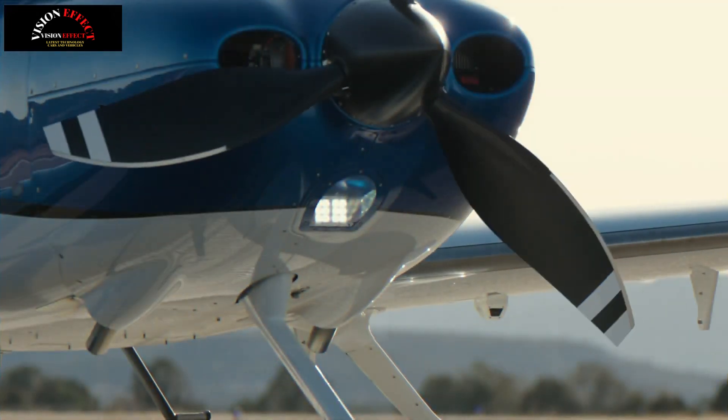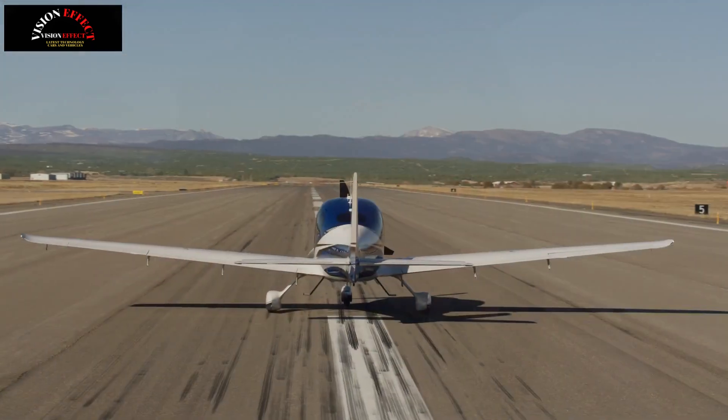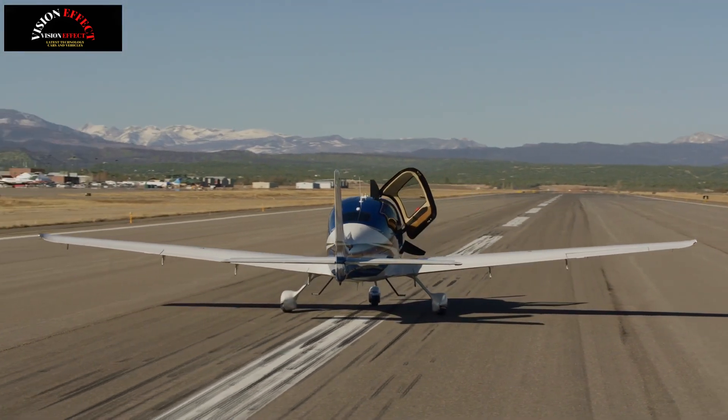Wait for the airplane and propeller to come to a complete stop before exiting. In a Cirrus, safety is always in reach.